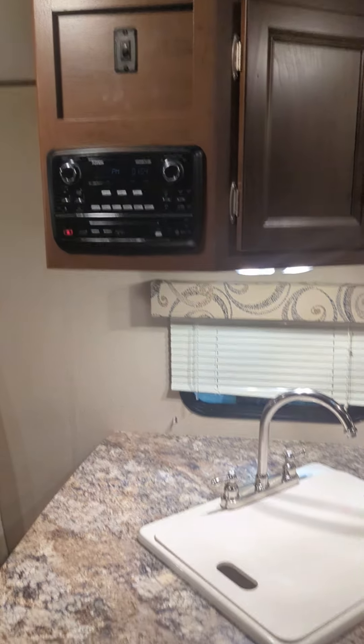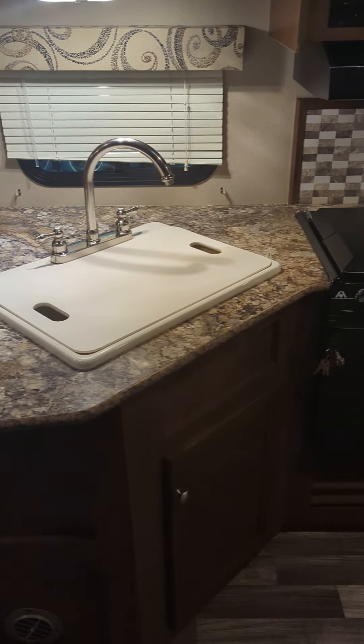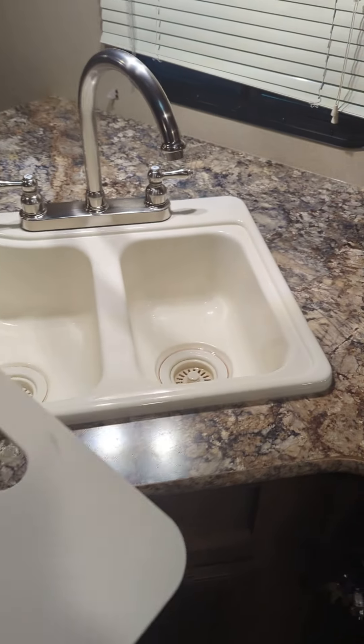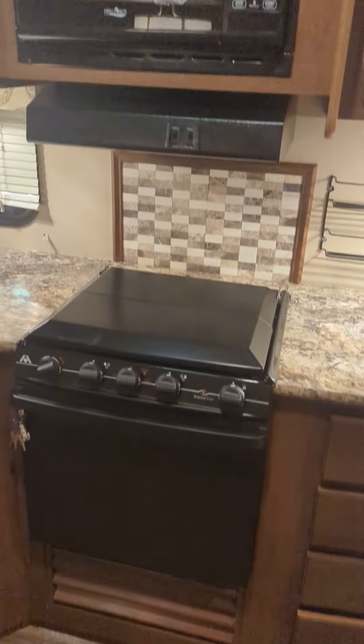There's your indoor stereo system. Nice big countertop here too, and it does have the two-sided sink — so it's not just one big undermount like they do now; they actually have the two sides. There's a residential-style faucet, microwave, stove, and lots more counter space. Beautiful.